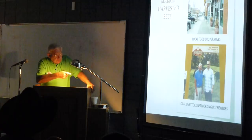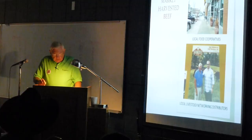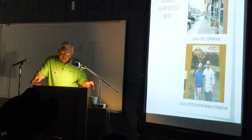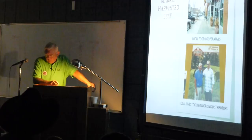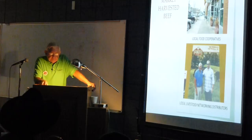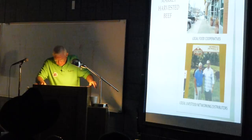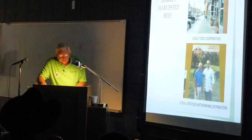There are local livestock networking distributors starting to pop up also. These are people that will buy the animal — all you do is get that animal to the processing facility and they take care of it from there. They pay all the expenses, everything. They have it cut up the way they want it and pay you the hanging weight. You'll have more weight doing it this way because they're saving the tongues, the hearts, the stomachs, the oxtails. You're eating oxtails at $8.50 a pound — you're in the beef business. They save things for different people in this country and handle all the distributing to restaurants or wherever it goes.